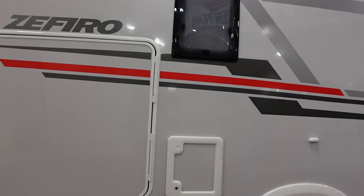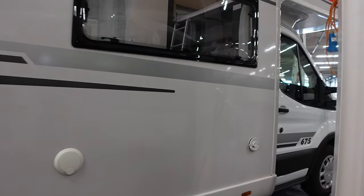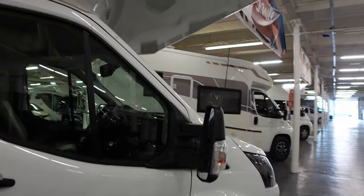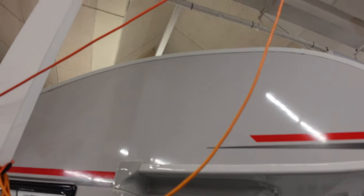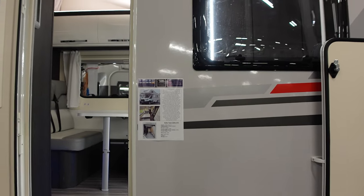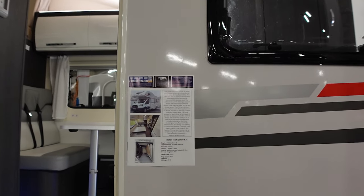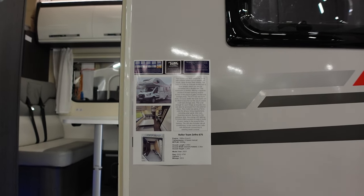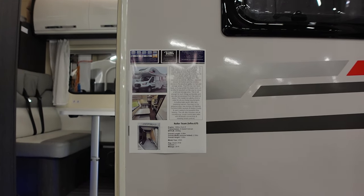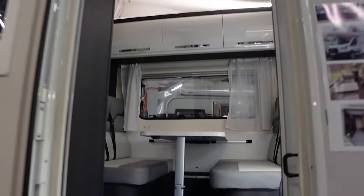I'll see what sort of layout we've got in a minute. Electric point and a Truma vent. Looking at the specs — the Roller Team Zafiro 675 is a six-speed manual. MTPLM is 3,500, under seven metres long at 6.99. One owner. It's 2.35 metres wide and 3.2 metres high. Let's have a look inside and see what sort of layout it is.